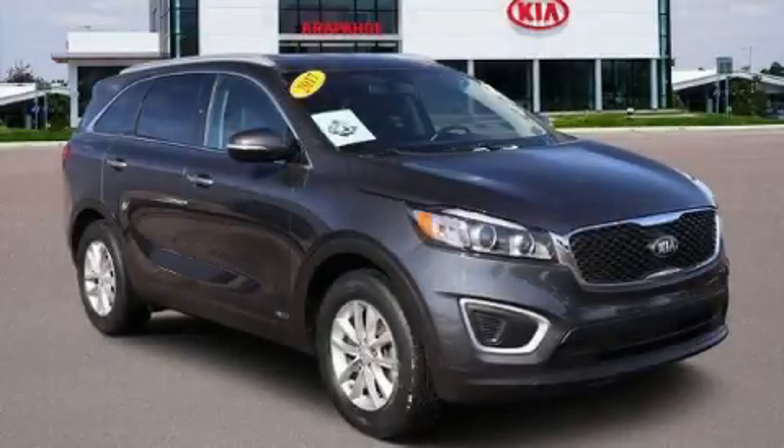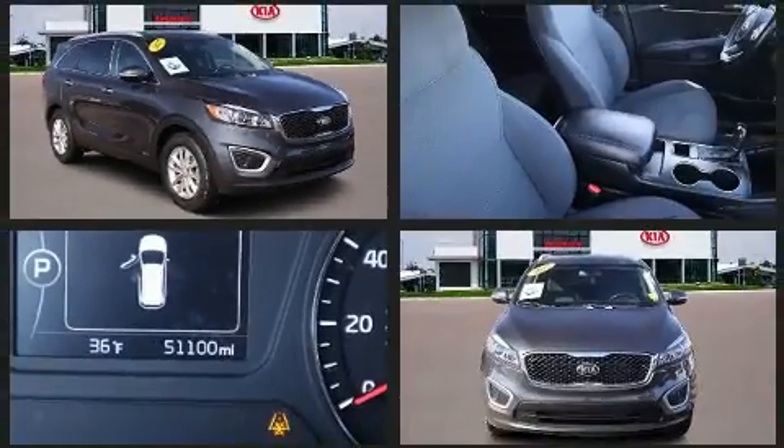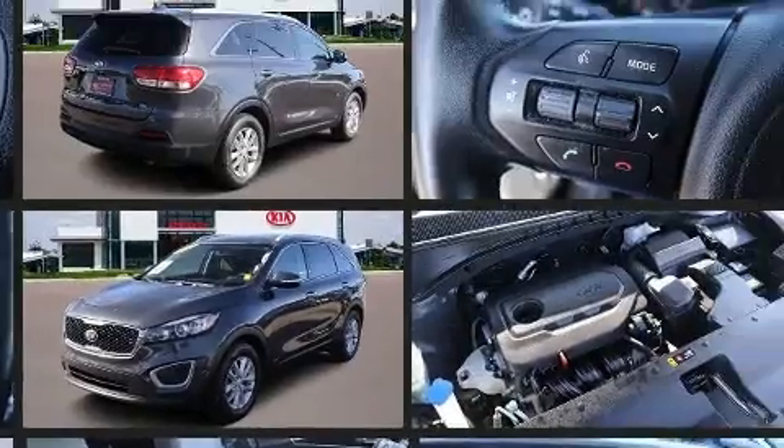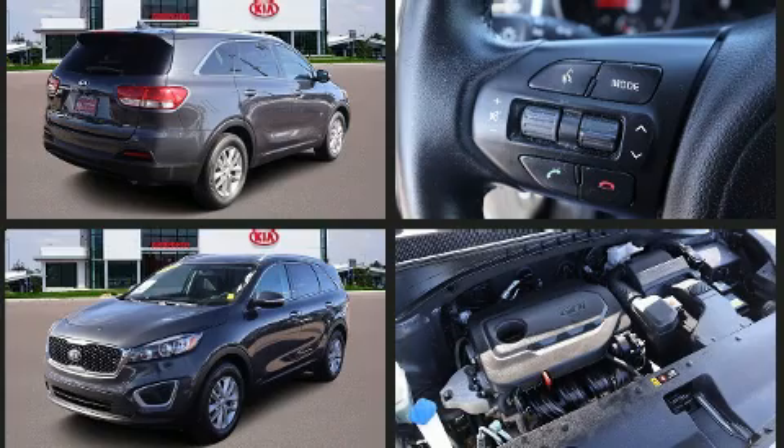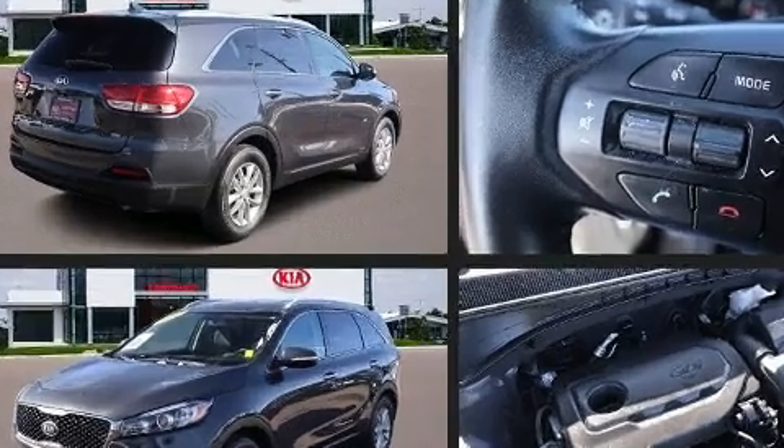You can expect a lot from the 2017 Kia Sorento. Smooth gear shifts are achieved thanks to the 2.4-liter four-cylinder engine, and for added security, dynamic stability control supplements the drivetrain.